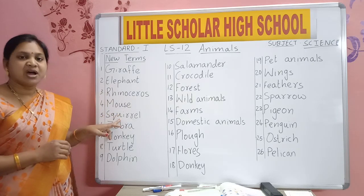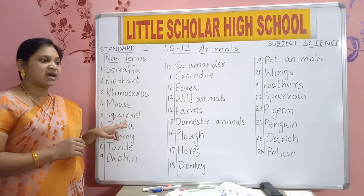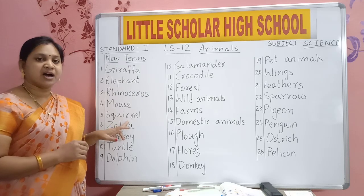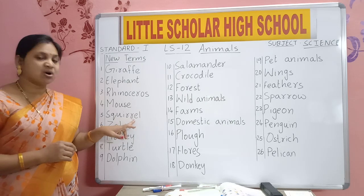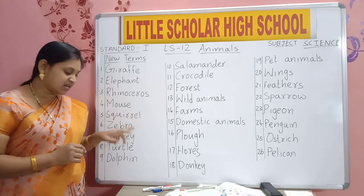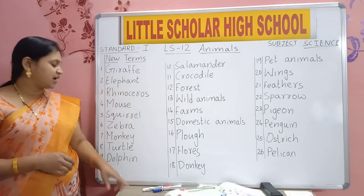S-Q-U-I-R-R-E-L. Squirrel. Squirrel lives on trees. Squirrel has a bushy tail.